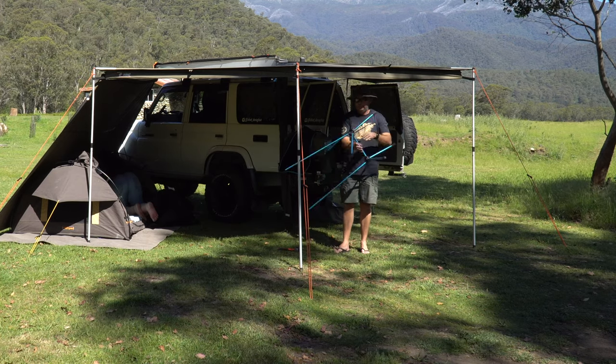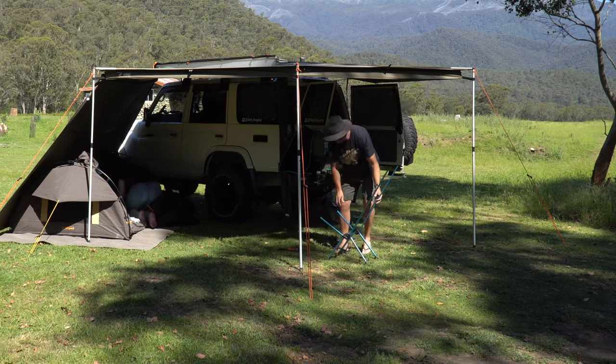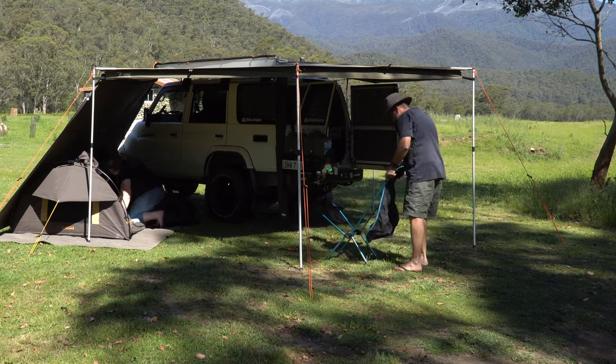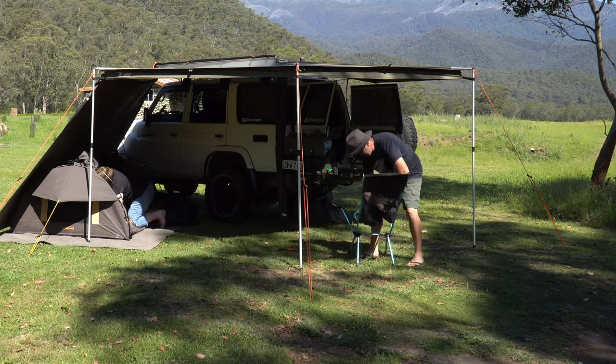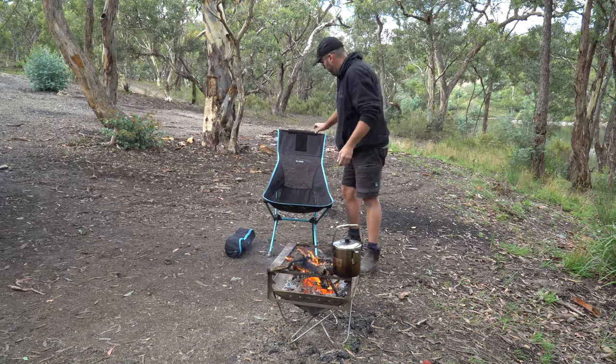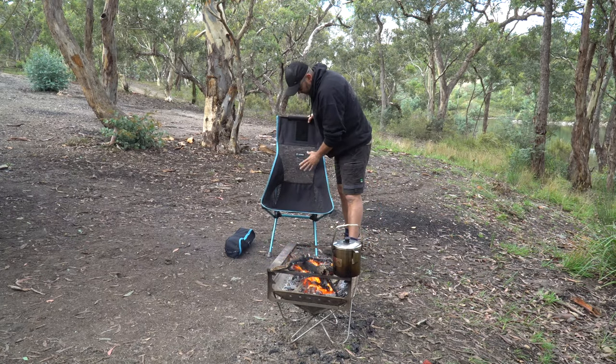Another pro is it's easy to set up. It's got elastic shock cord in between all the aluminium poles and it nearly sets itself up, and then you just stretch the cover over.